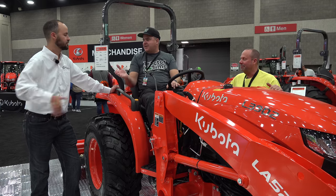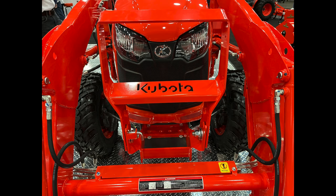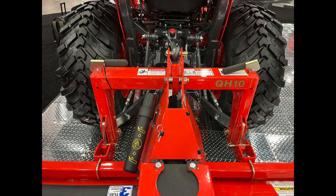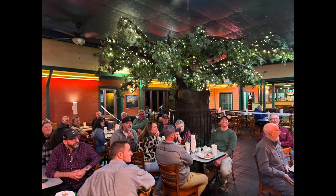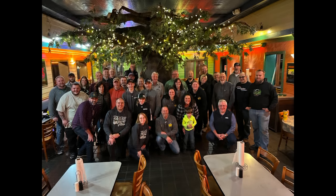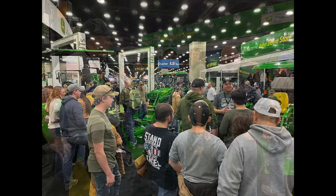Now for some personal opinions on the new 3902 and 3302: the independent PTO is a huge improvement. Coming from a John Deere background, I had no idea so many tractors didn't include this basic feature. The independent PTO removes the need for a clutch on a hydrostatic tractor, and that allows the brakes to move to the left-hand side. Those two features are well worth the upgrade and will make operating the machine a lot easier.